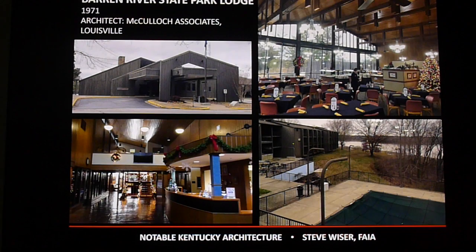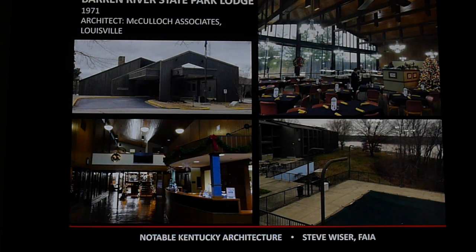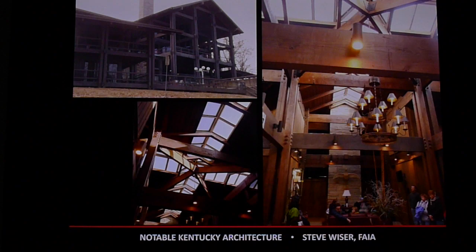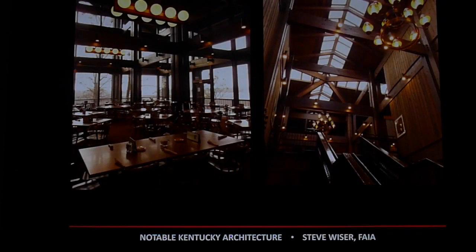We have beautiful state park lodges, not only for the landscape but for the buildings themselves. This is Barren River Park Lodge. We really like Lake Barkley State Resort — my wife and I go there for eagle tours; last time we saw 60 eagles at Kentucky Lake and Lake Barkley. The lodge was designed by Edward Durrell Stone, a famous national architect, with a heavy timber style of construction. We always like sitting in the dining room looking out to see if we can spot eagles flying across.